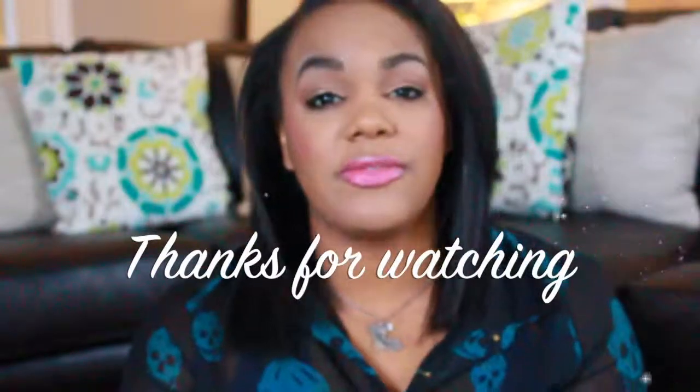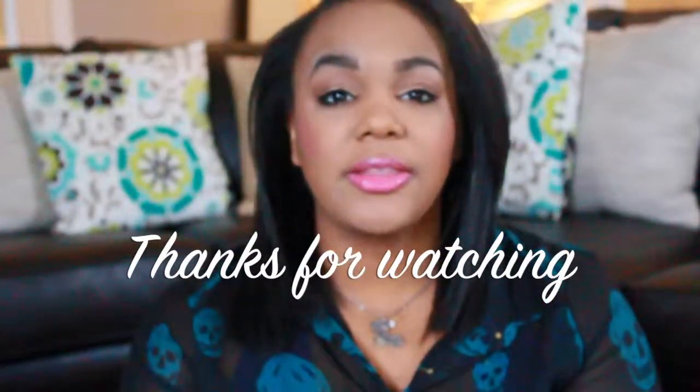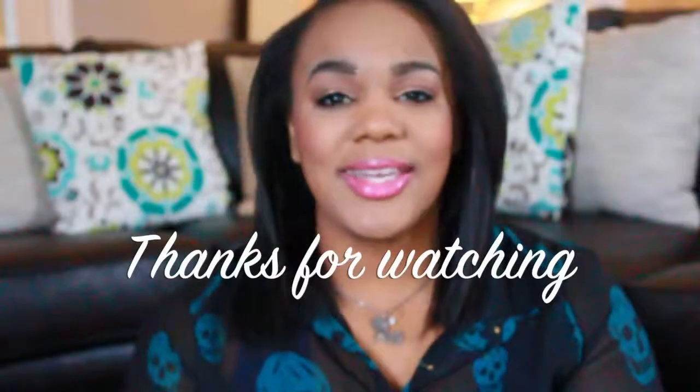Okay guys, that's going to be it for this video. I hope you guys really enjoyed it. If you did, don't forget to give this video a thumbs up and click the subscribe button. I'll see you guys in the next one, bye!